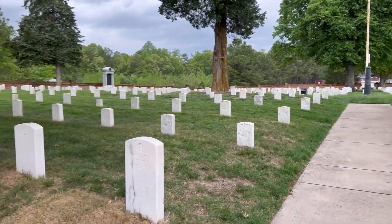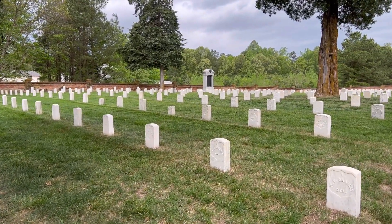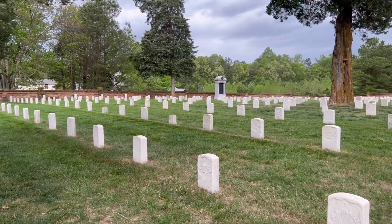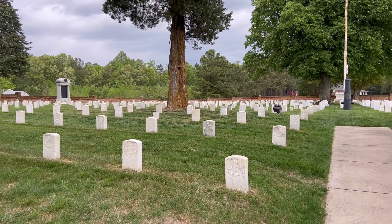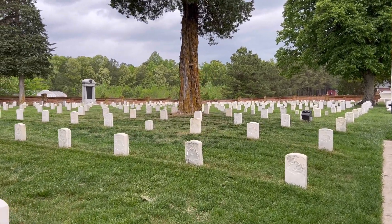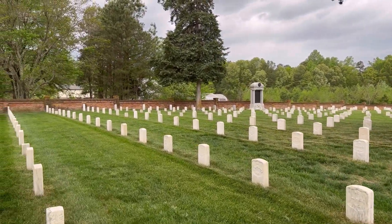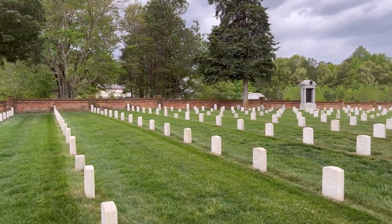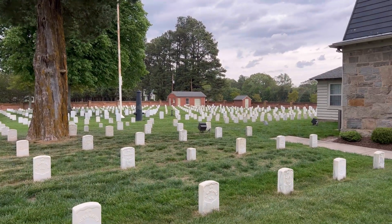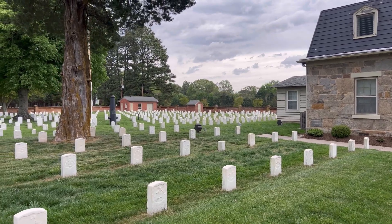As I said earlier, roughly 2,110 or so soldiers are buried here. There are a couple of different monuments we'll take a peek at. It looks very similar to Arlington National Cemetery with all the neat rows — very uniform military burials.